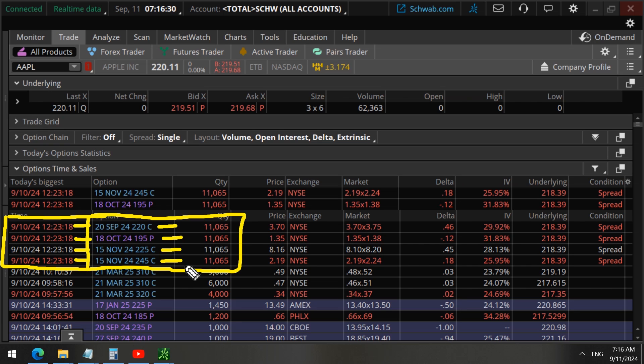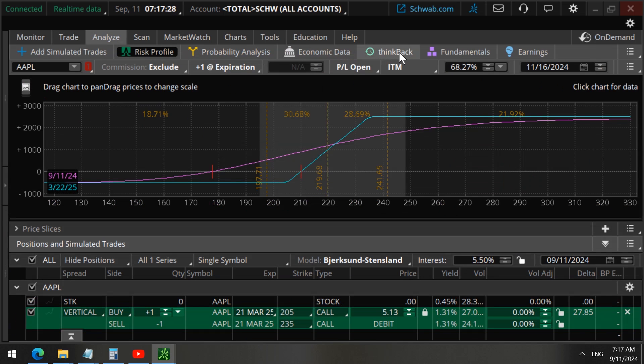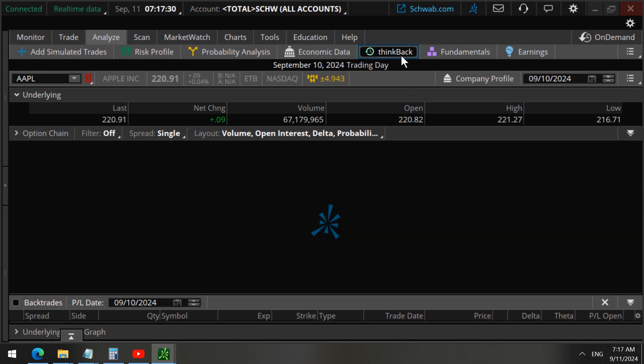One of the first steps is to figure out which of these options are closing trades and which ones are opening trades. To do that, we need to look back at historical data. We cannot simply look at the current data; we have to look at what was happening previously.